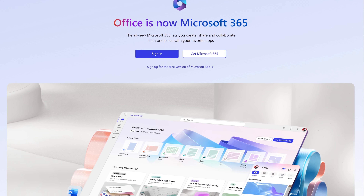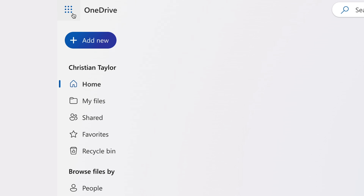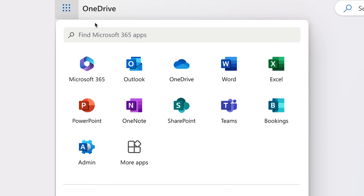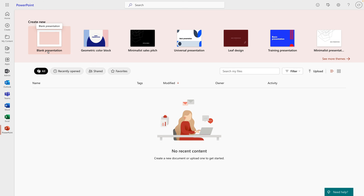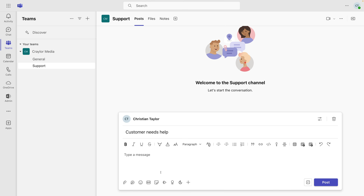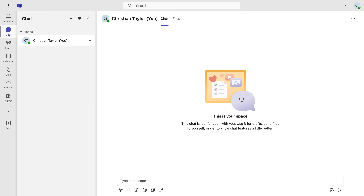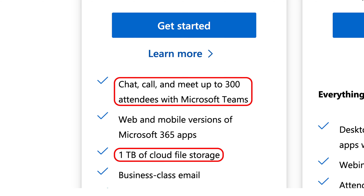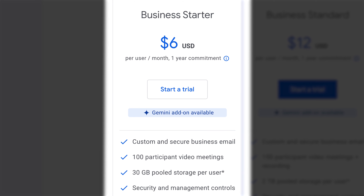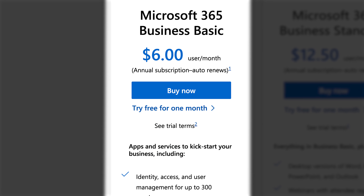Microsoft 365 has a stronger value proposition, including 1TB of OneDrive storage with the base plan. Similar to Google Workspace, you get access to tools that are free for all Microsoft accounts, like web and mobile versions of Word, Excel, and PowerPoint. You also get access to Microsoft Teams, which is a value of $4 per user per month. Teams gives you unlimited group meetings for up to 30 hours, and a chat interface similar to Slack. So when you consider that Microsoft's entry plan includes 1TB of storage per user and access to Microsoft Teams for the same $6 a user per month price as Google's entry plan, it's clear that Microsoft 365 is the better value.